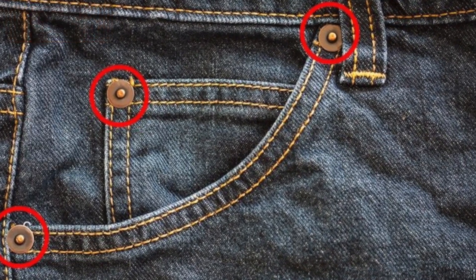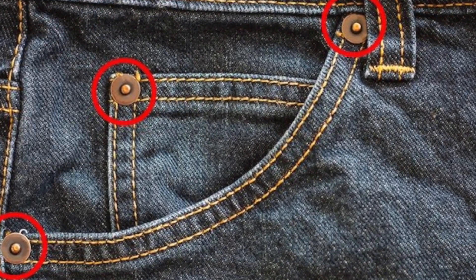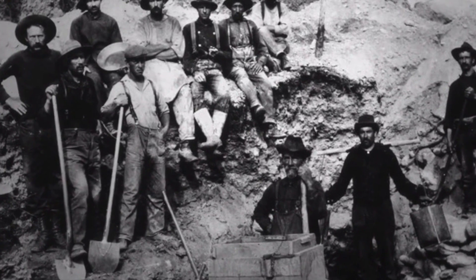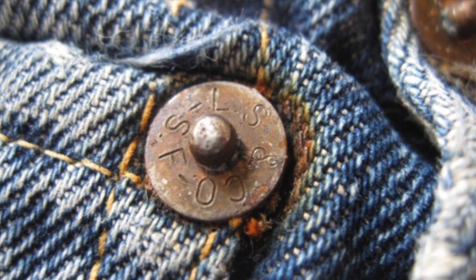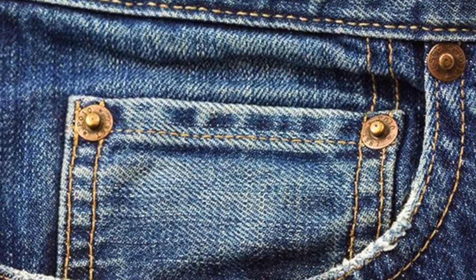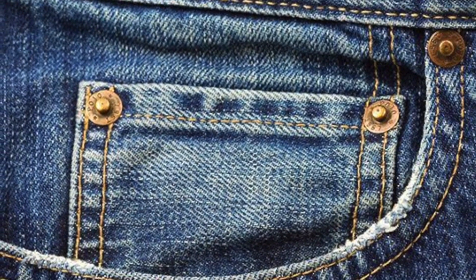Number six: everyone knows why there's a little pocket on jeans, but why it has rivets rather than regular stitches is less clear. In the 19th century, jeans were worn by laborers and miners, and regular stitches kept coming apart. That's why Levi Strauss, founder of the famous Levi's brand, invented those rivets.